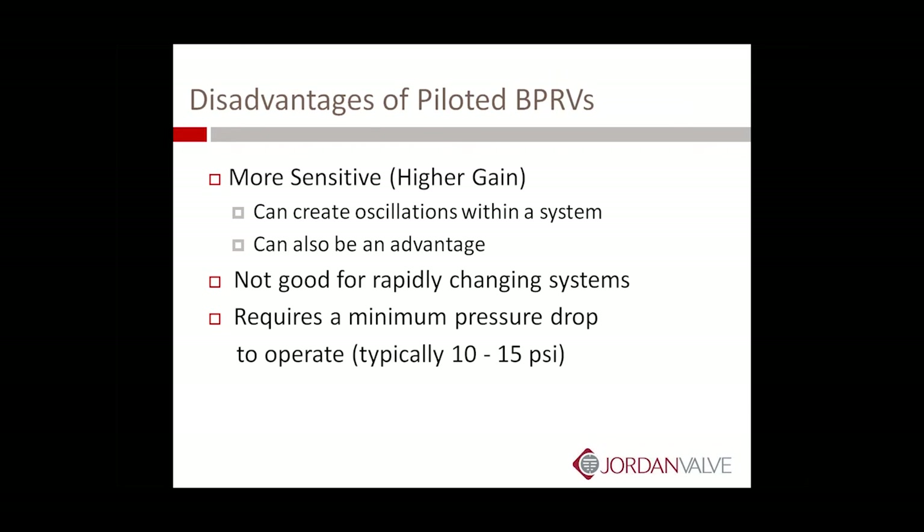Some disadvantages of the piloted regulator: its biggest advantage can also be its weakness — the higher gain. If the gain is too high for the system, usually caused by high differential pressures or oversizing of the main valve seats, it can create oscillations. In other words, it'll open too fast and then close back again and you'll get a pulsating action. So again, sizing is important. Watching the differential pressure of these applications is very important to get the advantages of that higher gain. It's not good for very fast, rapidly changing systems. And minimum pressure drops are required so that there's enough energy for the pilot to operate the main valve.